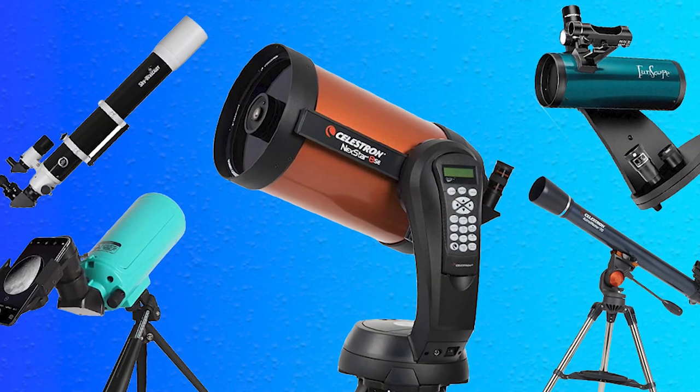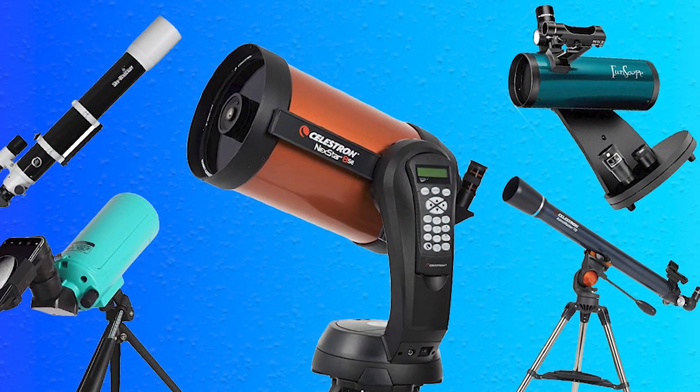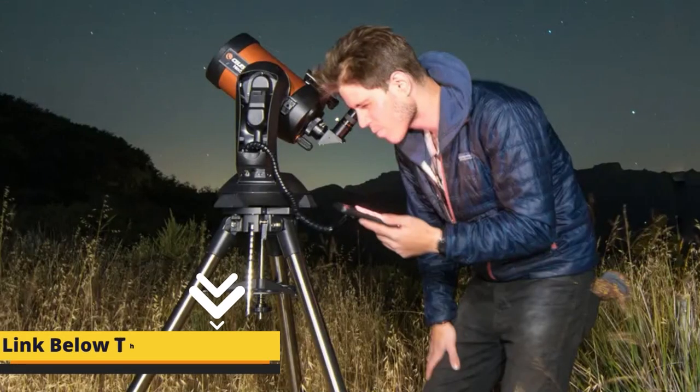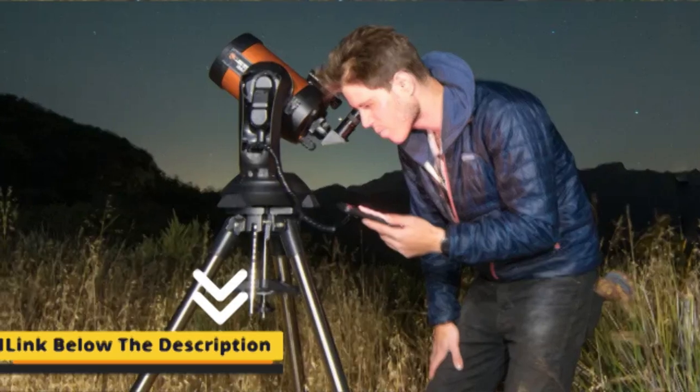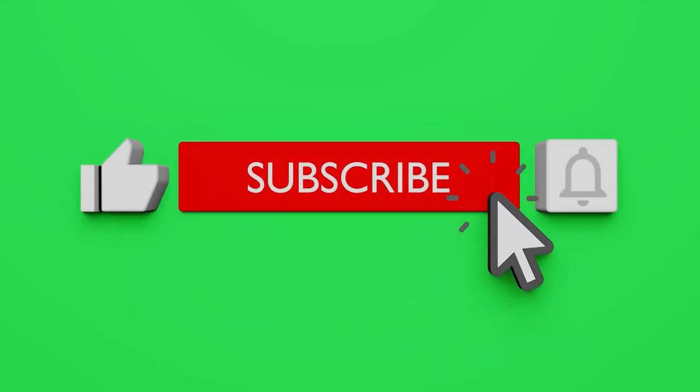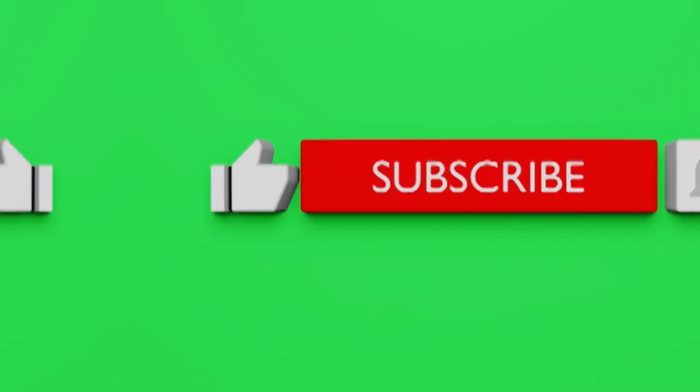I have something for every group of people, so don't worry about your budget, performance, or usage. I'll be giving something to each and every one of you for your convenience. I have given links to all the products in the description box below. If you are new to the channel, please subscribe and also click on the bell icon to get the latest video notifications.